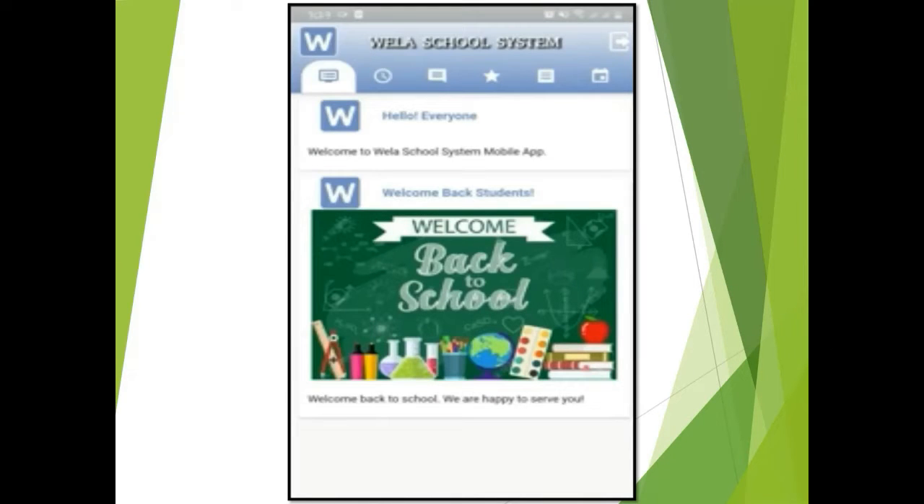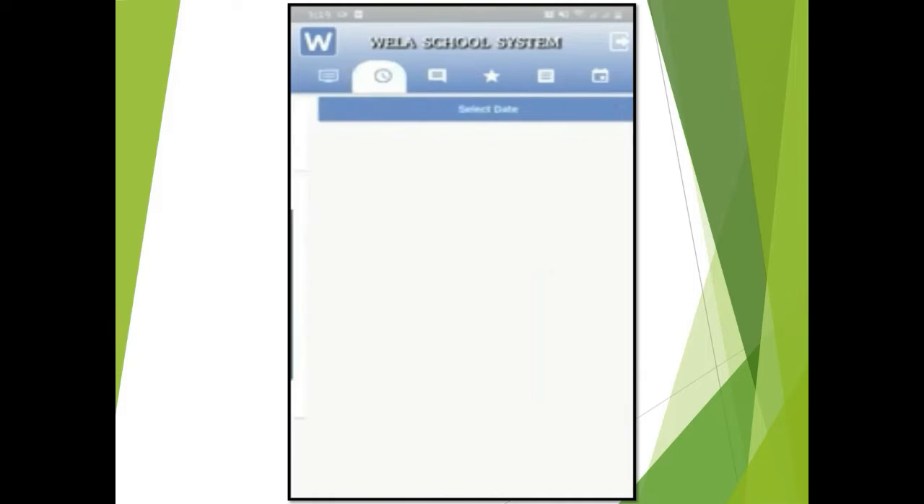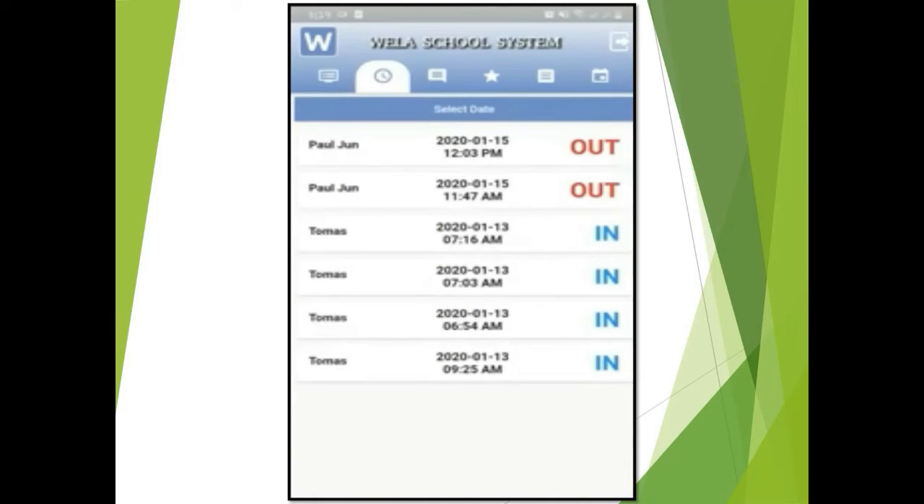Done! Welcome to the PMS parent mobile app. In the first tab you will see the school's news feeds. In the second tab you will see your child's attendance once face-to-face classes resume.